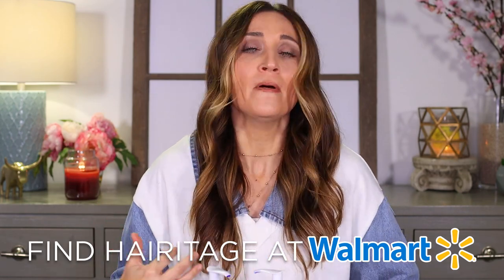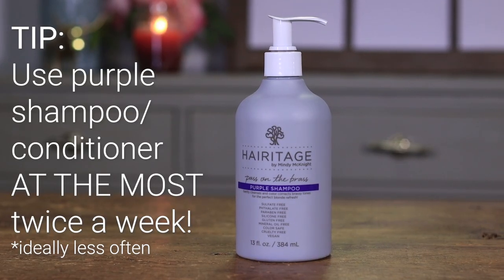You should not use them every day. To deposit the color, it has to open up your cuticles a little bit. If you do it every single day, it can dry out your hair over time. We've added plum seed oil, heartsease, murumuru butter, and jojoba to try to counteract that and help moisturize your hair as it deposits the purple. But purple shampoo across the board — mine or somebody else's — shouldn't be used daily. I would recommend not rolling it into your routine more than twice a week at the most.